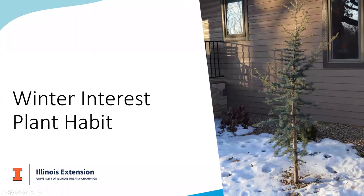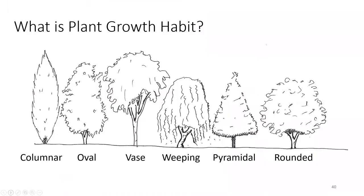When we say plant growth habit, it's really a horticulturist term for the form or shape. Some very common ones are columnar, oval, vase, weeping, pyramidal, and rounded. There are other types including irregular. Sometimes trees in maturity grow to an irregular form, and sometimes trees transition from one habit to another during their life cycle. For instance, oaks tend to have a very pyramidal growth habit in their juvenile form and become more rounded to oval shaped as they mature.